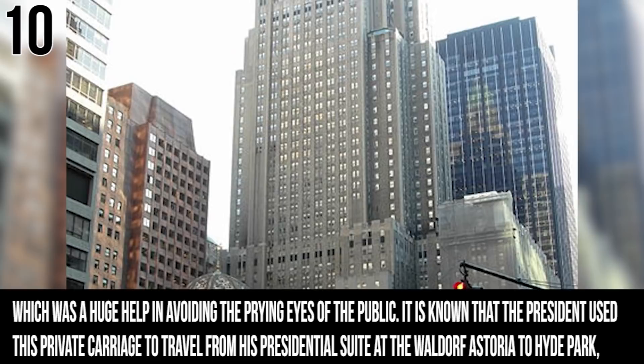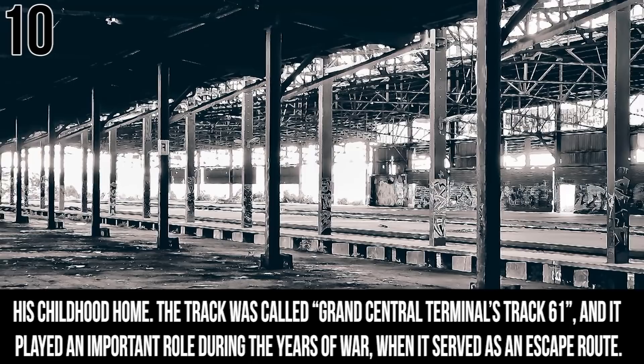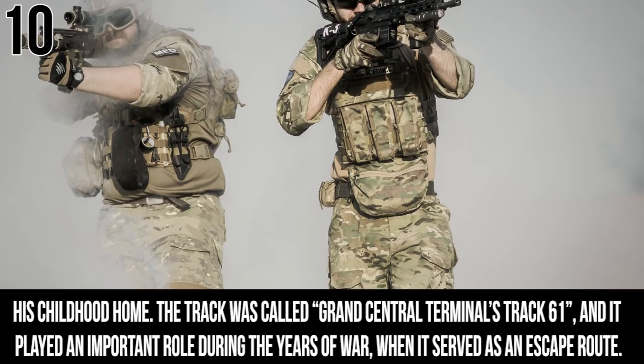It is known that the President used his private carriage to travel from his presidential suite at the Waldorf to Hyde Park, which was his childhood home. The track was called Grand Central Terminal's Track 61 and it played an important role during the years of the war, when it also served as an escape route.